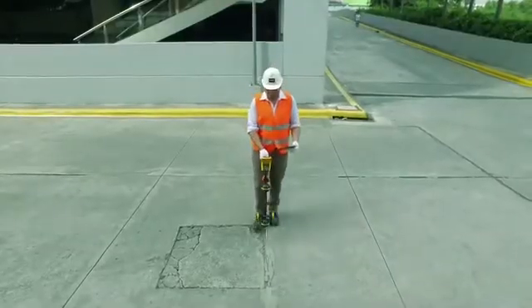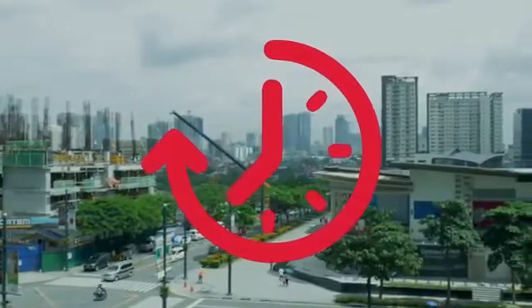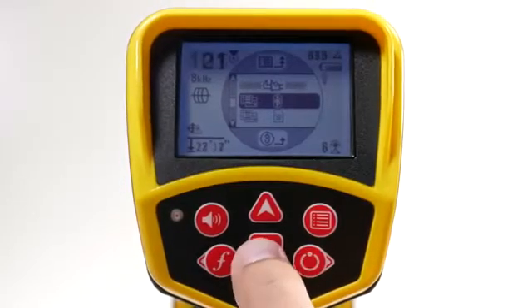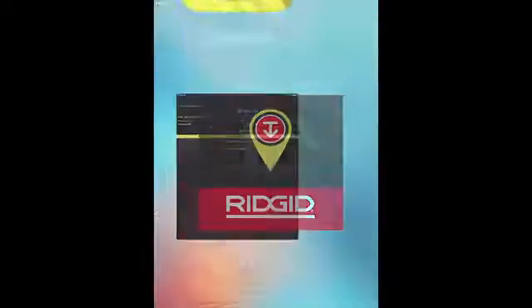The all-new SR24 can transmit real-time line location coordinates and data via its built-in Bluetooth to any mobile device using the RIDGID TRAX app.